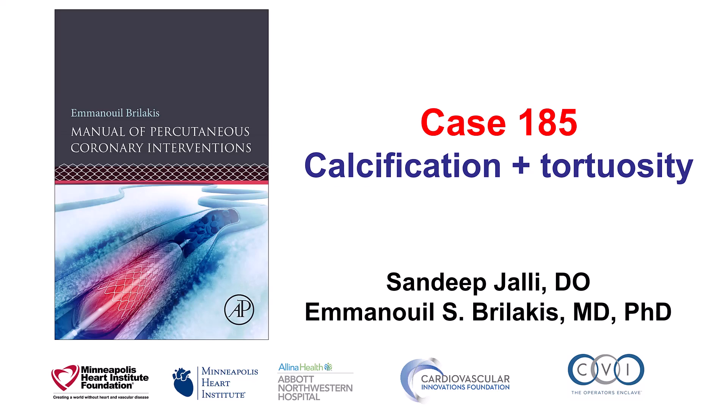Hi, this is Sandeep Jali and Hermanos Brilakis, presenting case 185 for the Manual of Percutaneous Coronary Interventions. This is a case that shows the adverse impact of having both severe calcification as well as severe tortuosity.